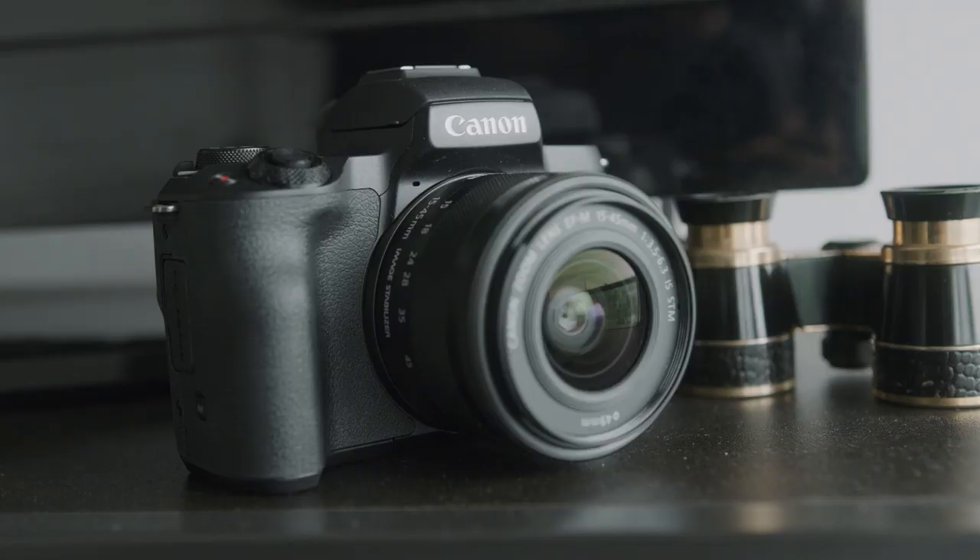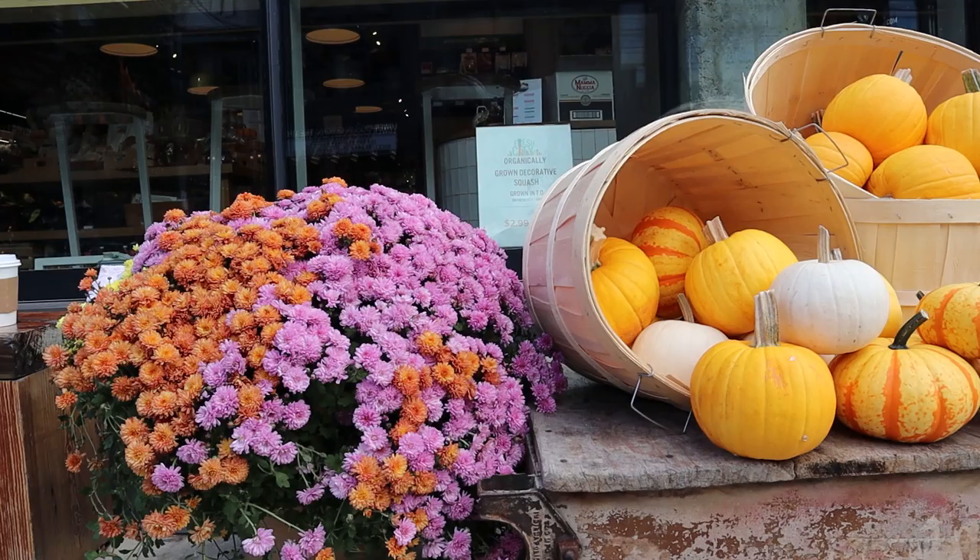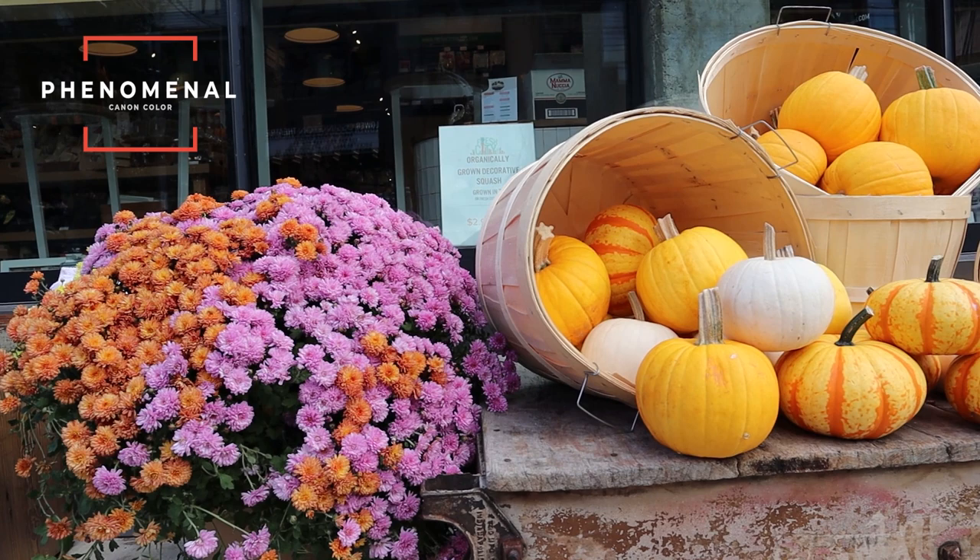Next up we have the Canon M50, a camera that's easy to pick up and start creating with, and the design is more with video in mind. This camera has a 24 megapixel APS-C size sensor. However, it only has a standard MP4 codec, which is not the greatest for post production. This camera does have Canon's phenomenal color science, so I don't imagine you'll need to do that much color correction or grading in post. It does 24 to 60 frames per second in full HD and 120 frames per second.